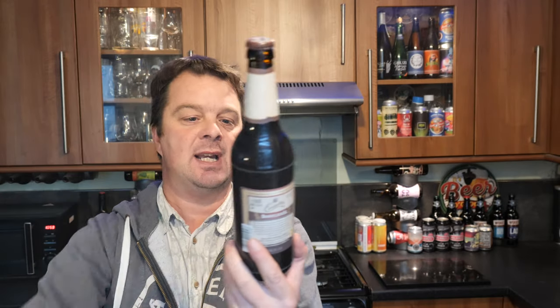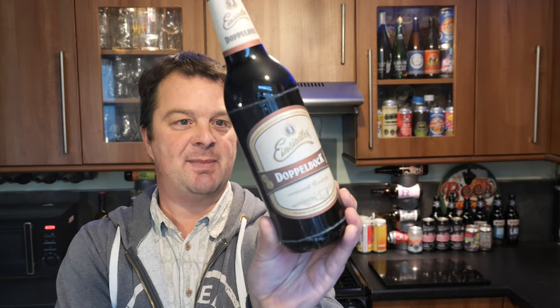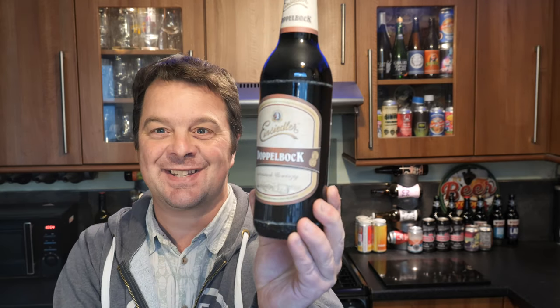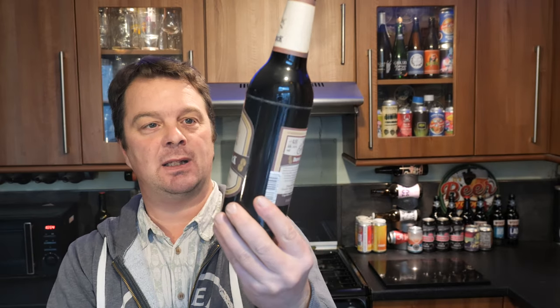It's Beer O'Clock on Real Ale Craft Beer. Today we've got a beer from Ein Seidler Brewery — it's a bottle of the Doppelbock, coming in at a mammoth 7.8% ABV in a 500ml bottle.